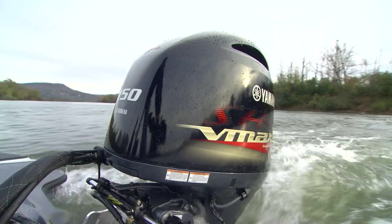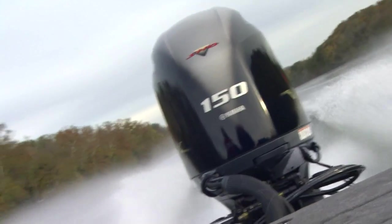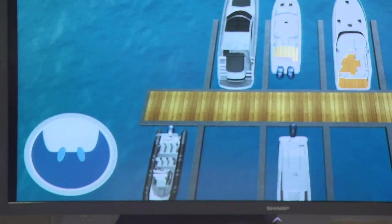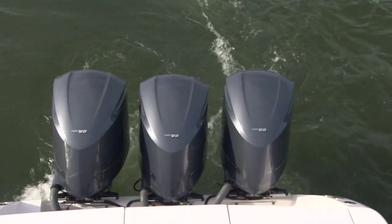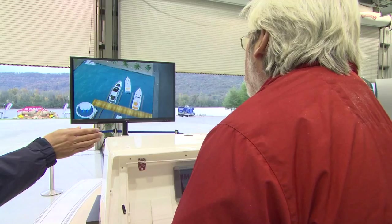The weight is down, the performance is up, and all of the four-stroke clean, smooth, quiet is already there. The Helm Master system from Yamaha is a comprehensive, complete boat control system. Helm Master helps people take the apprehension out of docking by making it very easy to move the boat forward or backward, side-to-side, or diagonally. You simply communicate where you want to go through a joystick.